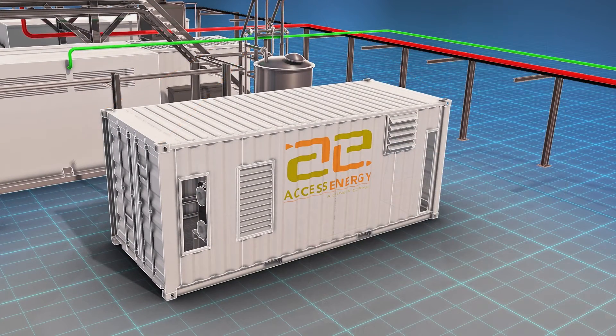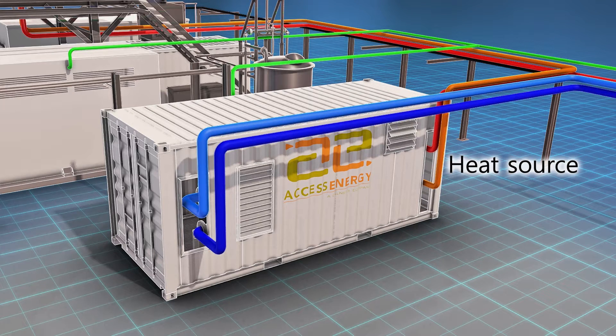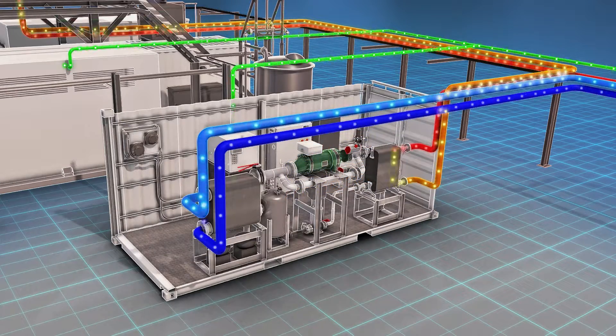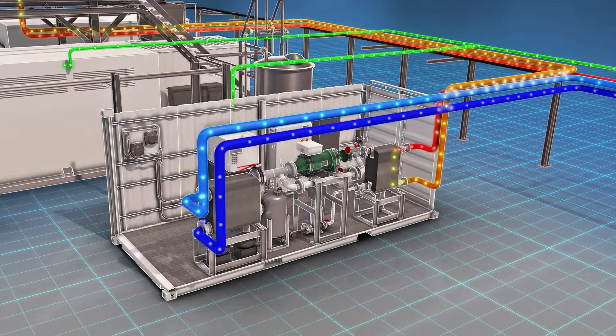With the ThermaPower Organic Rankine Cycle 125 MT from Access Energy, you can. This compact, pre-packaged heat recovery system integrates easily with a typical 2 megawatt fuel cell, and it uses recovered heat to generate up to 125 kilowatts of power.